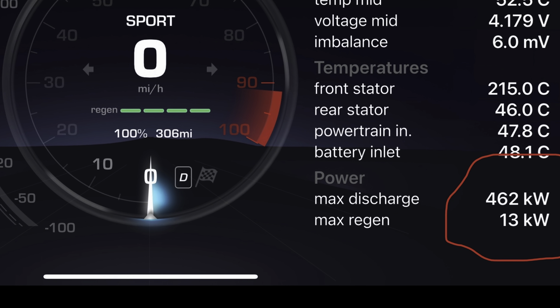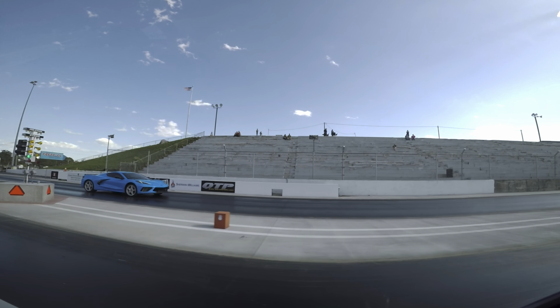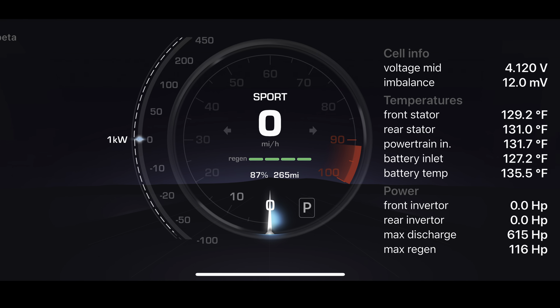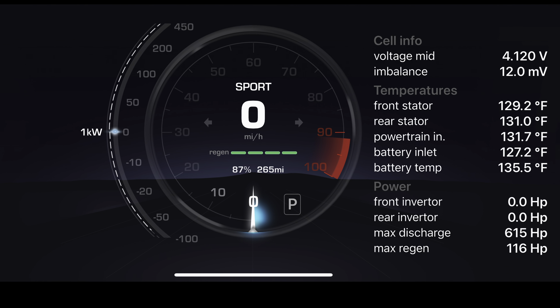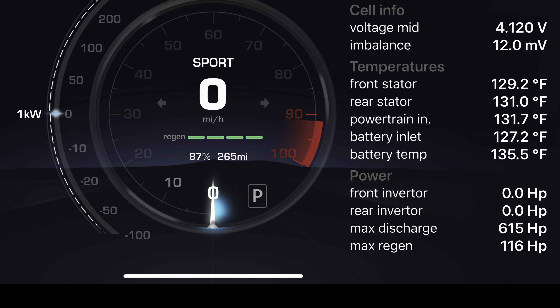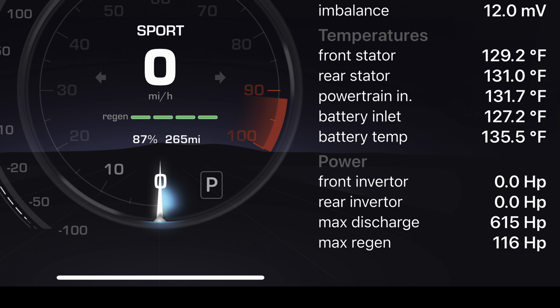This video will look at the cases where those parameters are not at their optimal values. If state of charge drops to 87% but battery temperatures remain at 135 degrees Fahrenheit, the max discharge value will still be 615 horsepower. That is only a 2% drop in performance even with less than 90% state of charge.